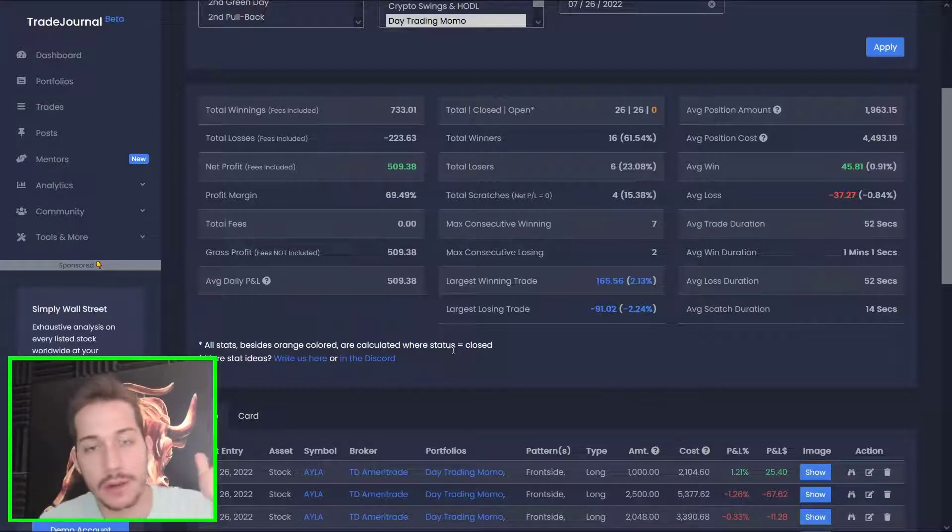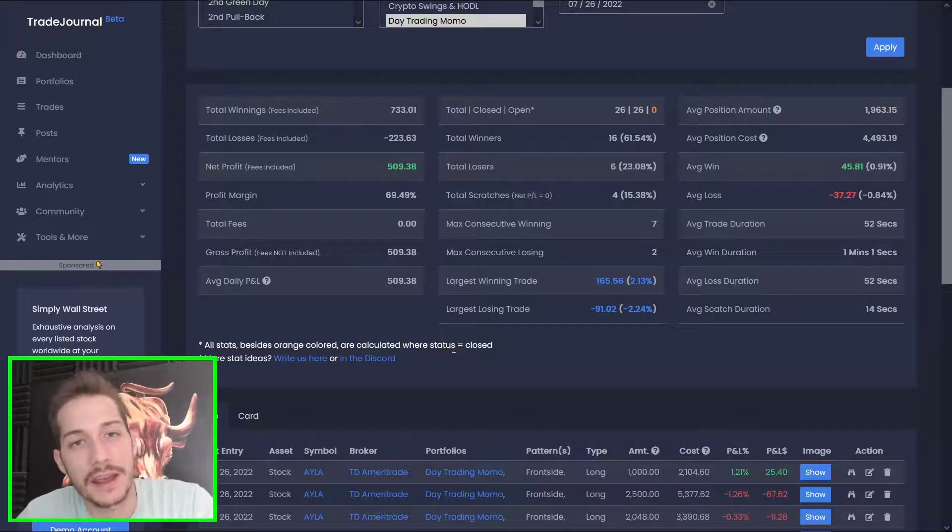Remember guys, if you want to get my checklist on what I look for pre-market, you can get it — I'll link it at the top — at tradejournal.co/start. I'll see you guys first thing tomorrow morning like always. Stay safe and make some awesome trades. Ciao!